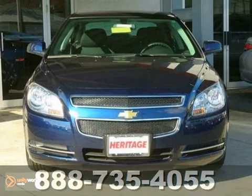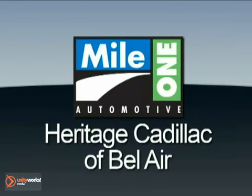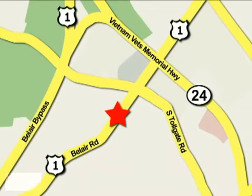Come on in and take it for a test drive today. Mile One Heritage Cadillac of Bel Air is conveniently located at 716 Bel Air Road in Bel Air.